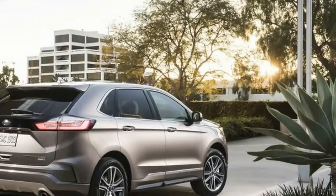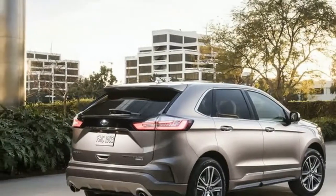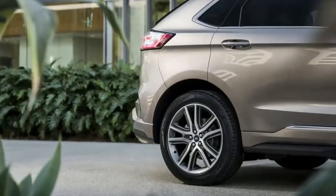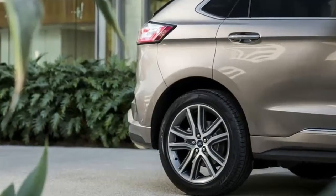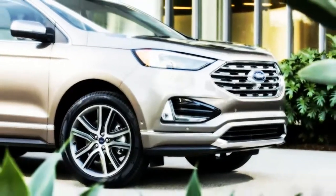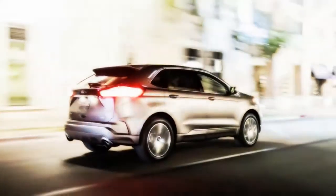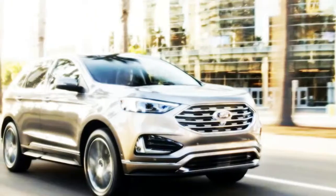The current Ford Edge struggled in IIHS testing, as its acceptable rating in the small overlap test, its basic front crash prevention results, and its poor headlight rating all keep it far from being an IIHS top safety pick. It's doubtful any of the changes for 2019 will improve its overall rating much, but it will gain automatic emergency braking, post-collision braking, evasive steering assist, adaptive cruise, and more as options.